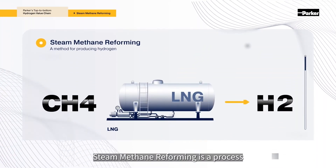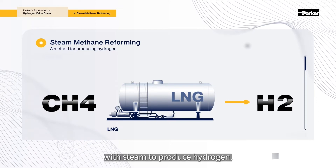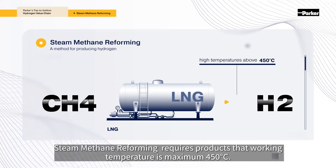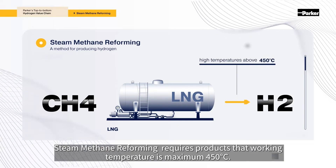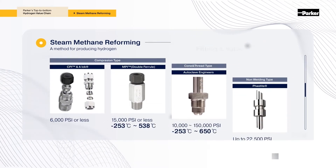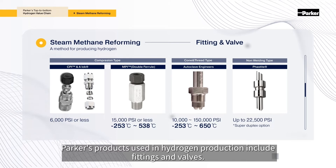Steam methane reforming is a process in which methane from natural gas is heated with steam to produce hydrogen. Steam methane reforming requires products with a working temperature maximum of 450 degrees Celsius. Parker's products used in hydrogen production include fittings and valves.